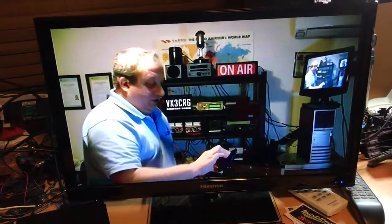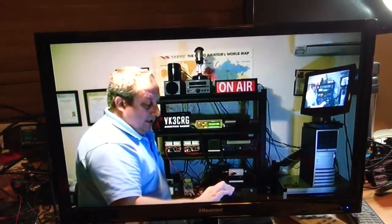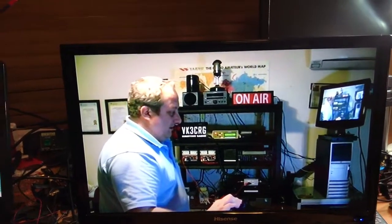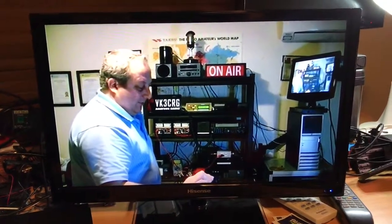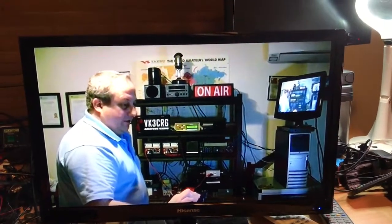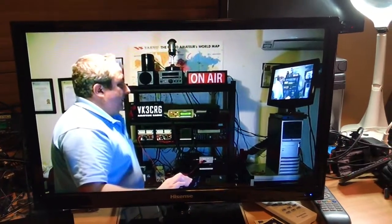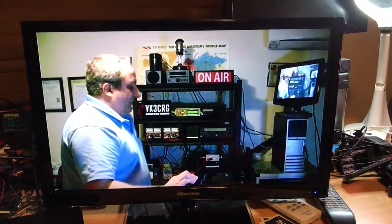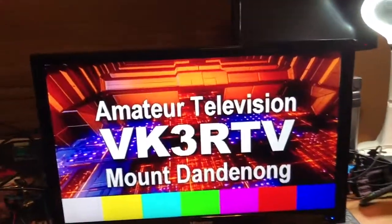Amateur television — pretty much a 200 kilometre round trip from Geelong — is about to go off the air, which is a bit sad. But like I said, onwards and upwards — it's not the end of the repeater, just the end of the site being there for 40 years. Thanks to everyone involved in amateur television, hopefully more get involved. It's not as expensive or complex as what you might think. Onwards and upwards for VK3RTV.